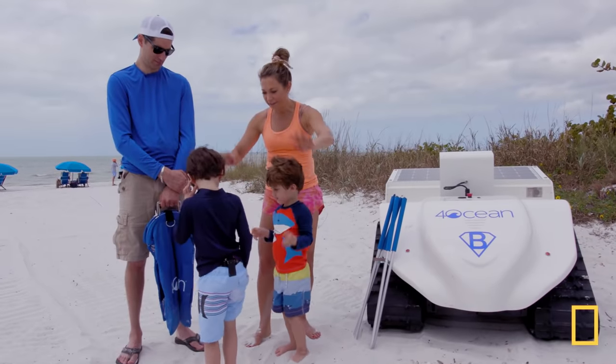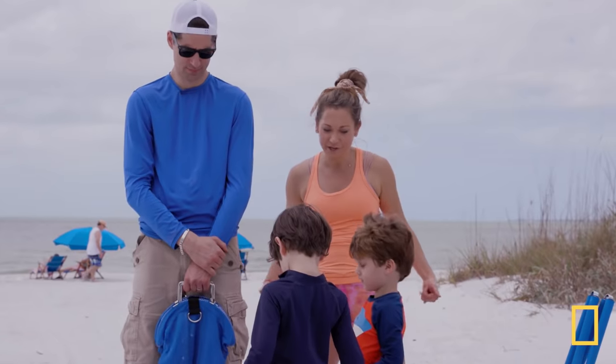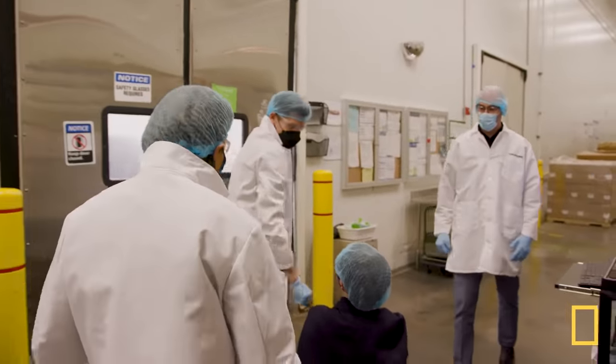Can you guys give me big high fives for cleaning up the beach? You know who that's from? Mother Nature. Well done. And your mommy. And daddy. Click on the links below to watch more episodes of Branching Out.